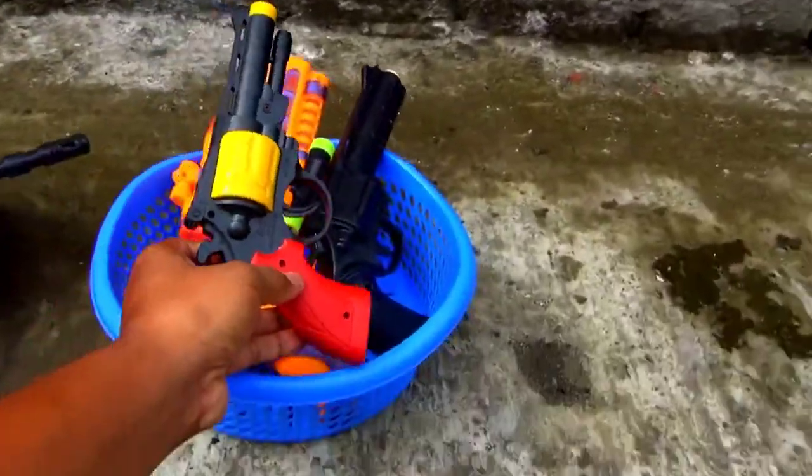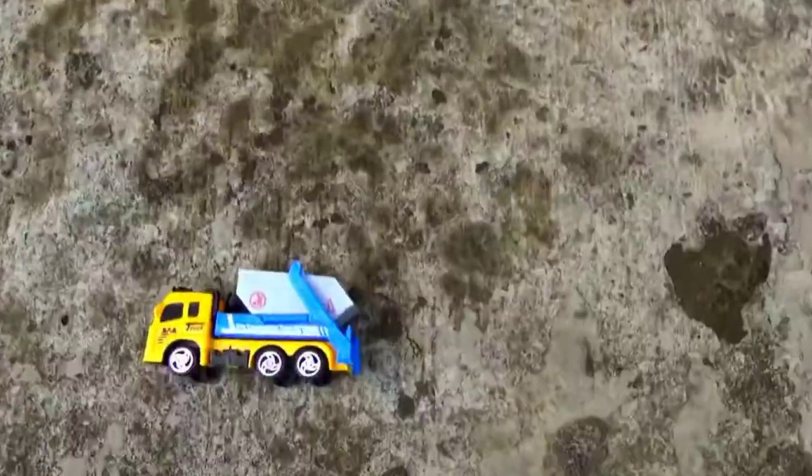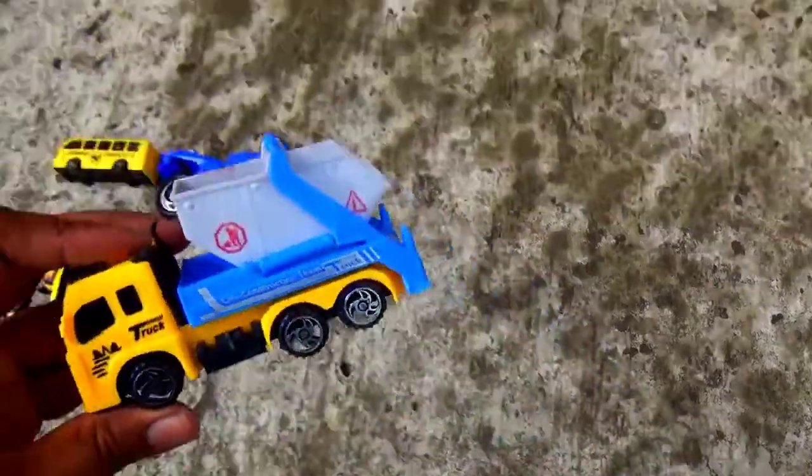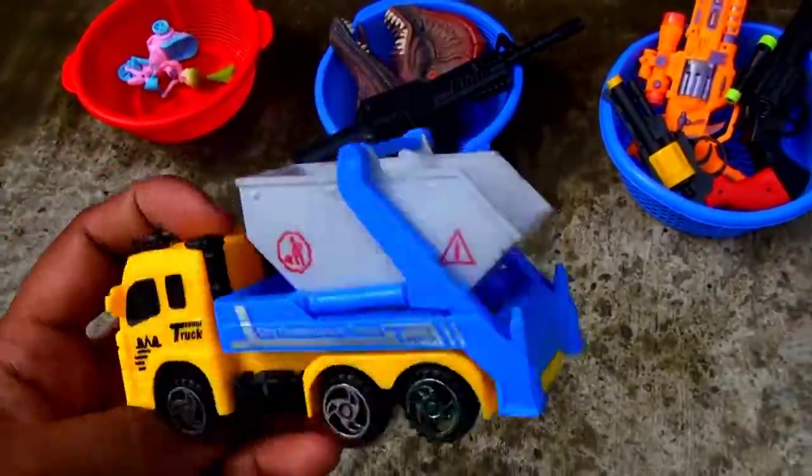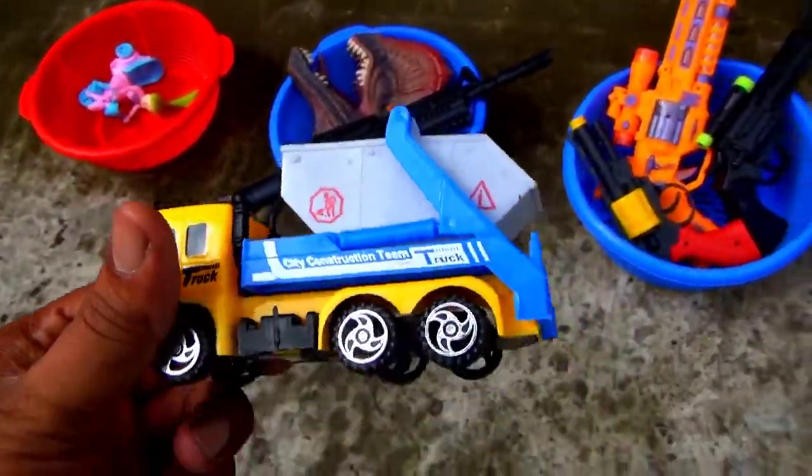Okay, I put it in my basket. Oh guys — scarf garbage truck, six-wheeler garbage truck. Okay.